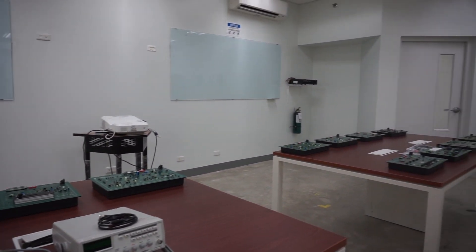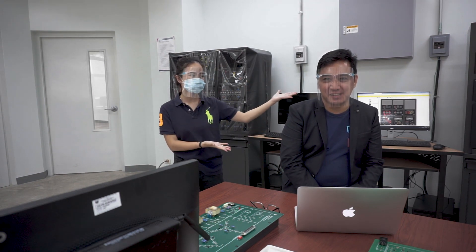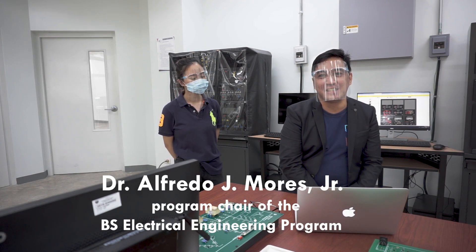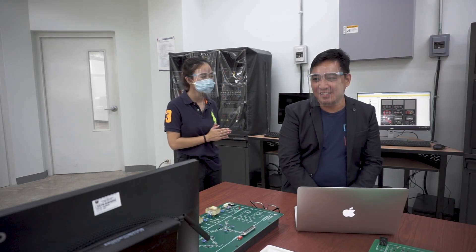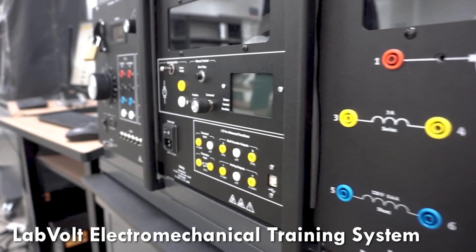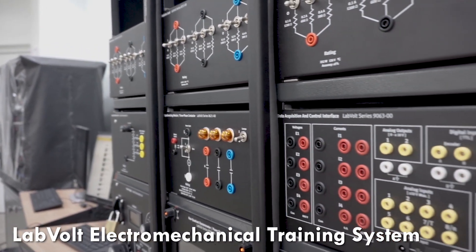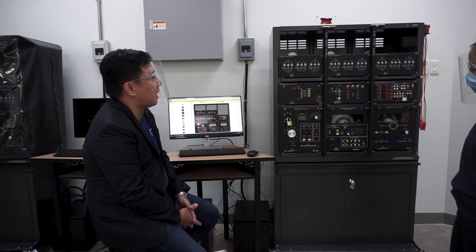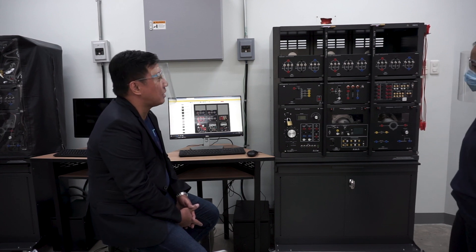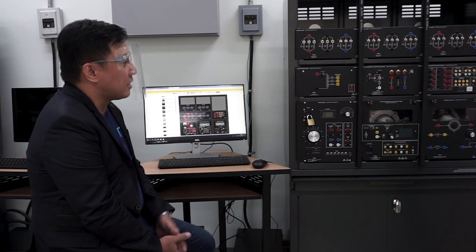So here we are at the electrical laboratory, and here we have our next professor. Introduce yourself, sir. Hi, I'm Dr. Albedo J. Morris Jr., the program chair for electrical engineering. Here he will tour us on some very interesting equipment. So this is what we call a local electromechanical training system, wherein students will learn how to connect basic electrical circuitry as well as measure voltage, current, and power.